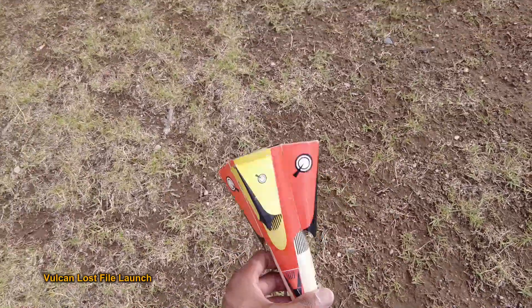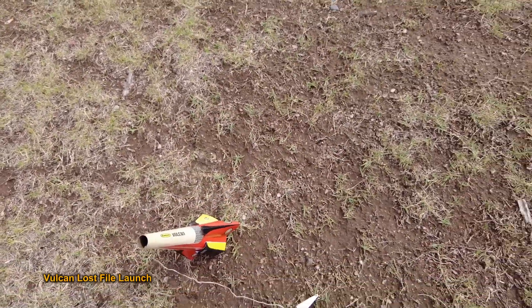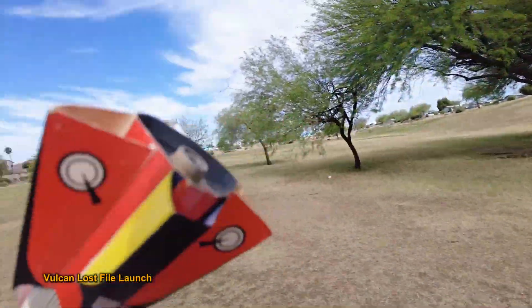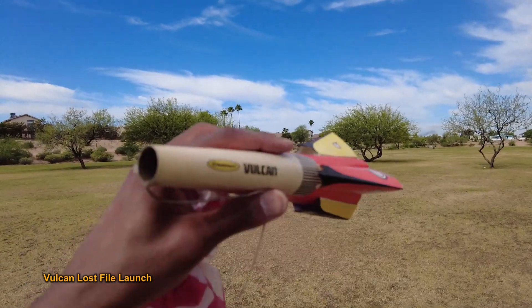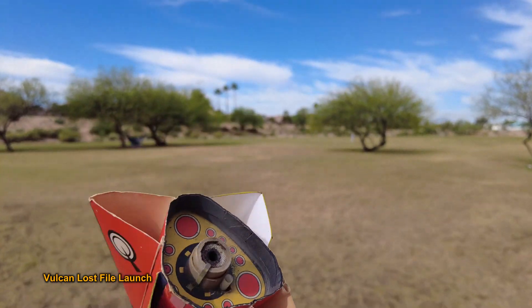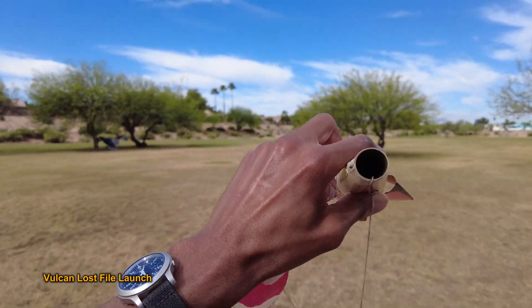Everything's good — what a wild ride of the Century Vulcan. Usually these fly pretty straight; I've never had them curve like that. I guess there's a little more wind up as you get higher, so cool. Subscribe to the channel, we'll be right back.